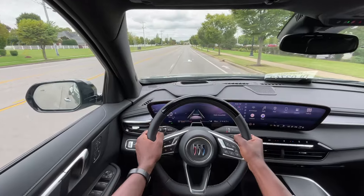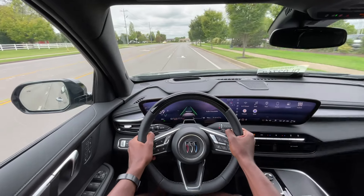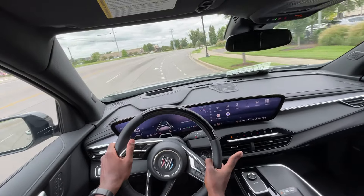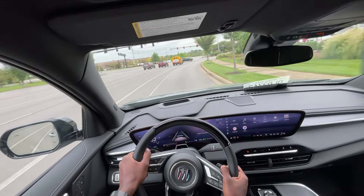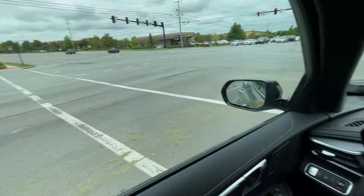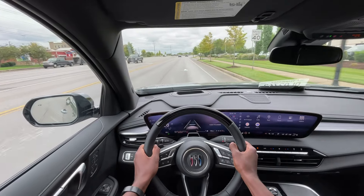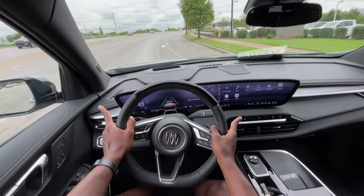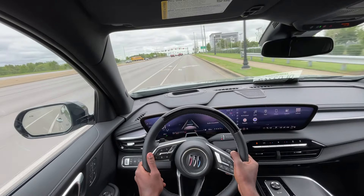Starting the test drive in this Enclave Sport Touring — the 2.5 Turbo 4 is pretty quick. If you're used to the V6 you might be a little disappointed, but I like how this drives. It's very quick, very nice. You also get the added benefit of better fuel economy over the V6. There's a bit of a whine and grunt to it because it's the lower displacement four-cylinder — it kind of sounds like a diesel to me, but I like it.